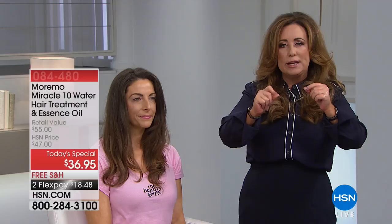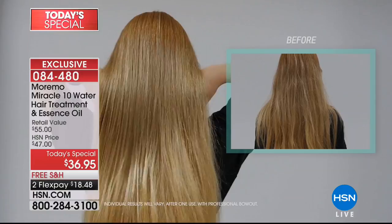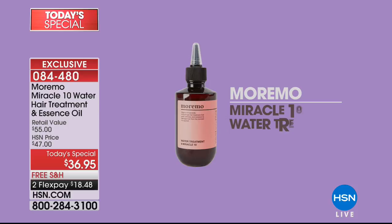If you use a curling iron, straightening iron, blow dryer, or color treat your hair, your hair loses protein — that's what your hair is made of. When you look at damaged hair under a microscope, it looks rigid and cracked. The first time you apply this treatment in the shower, it's bonding all of that protein and moisture back to the hair — it's the perfect balance for perfect hair. The hair essence is brand new and we're talking about all kinds of hair: brittle, gray, dry, coarse, unruly, or curly. This is something everyone can use because we all need protein in our hair.